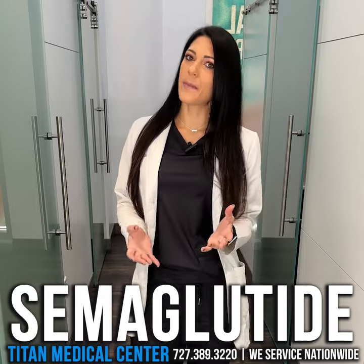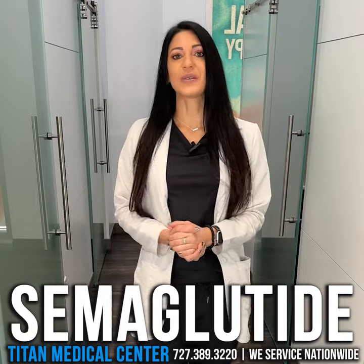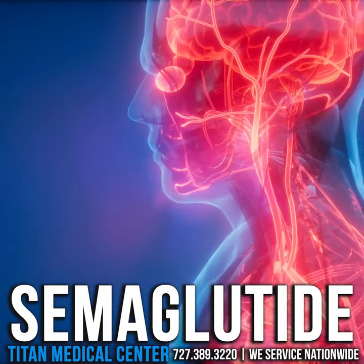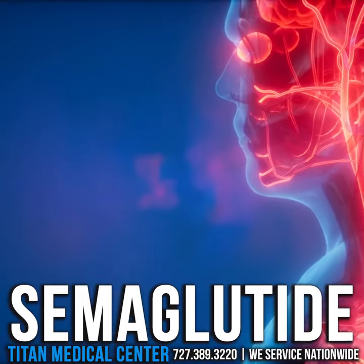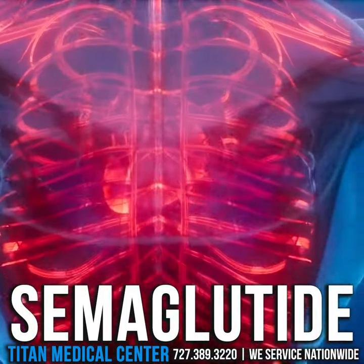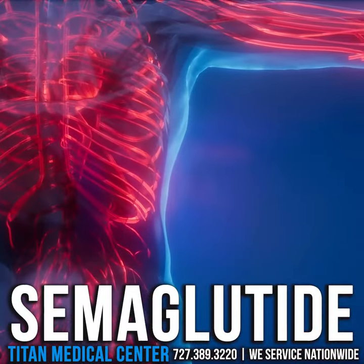Some of you may have heard of it called Ozempic as well, or Wegovi. Semaglutide is the main component of that medication. It is a glucagon-like peptide which works via insulin regulation in the body to help the glucose get used in the cell as a source for energy, which is going to help aid in fat metabolism.